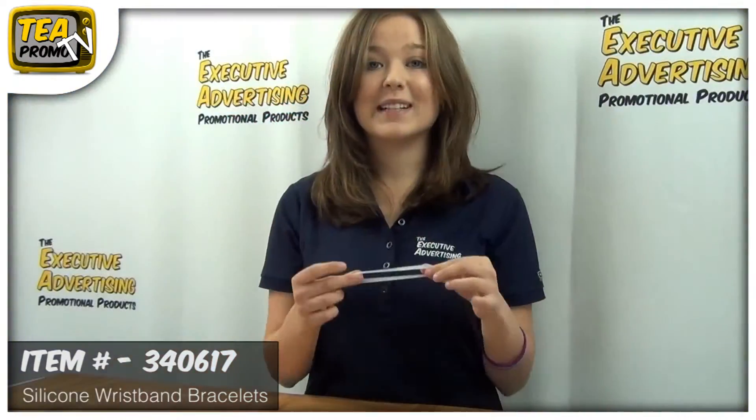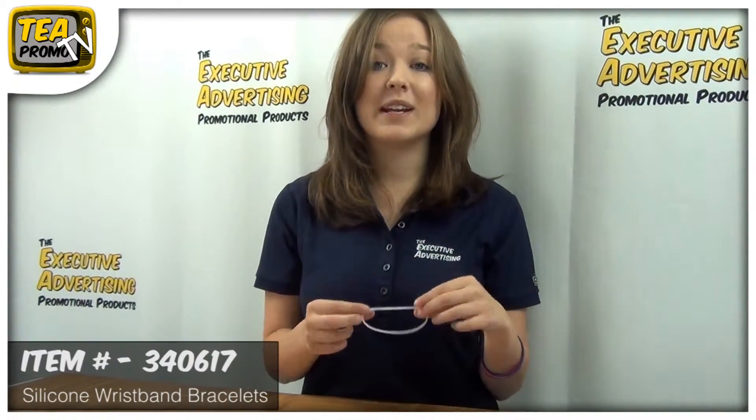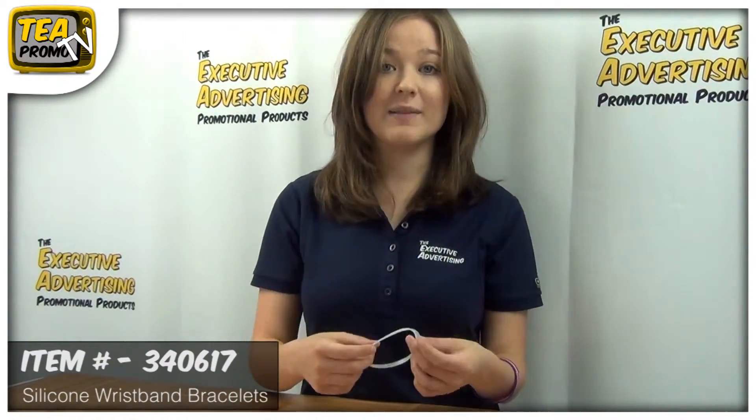To find out more about this awesome product, click the link below, and thank you for watching our video from TheExecutiveAdvertising.com.